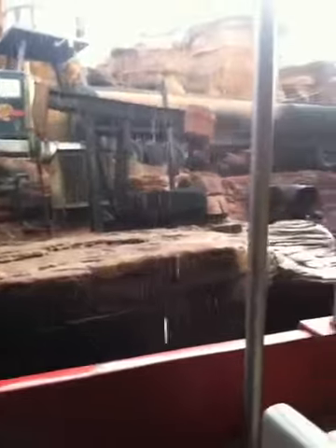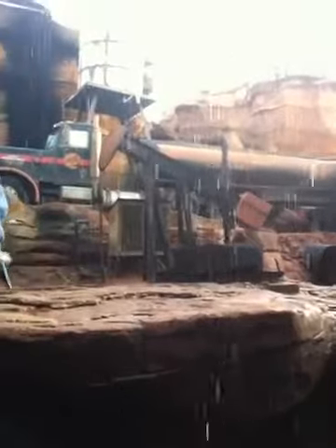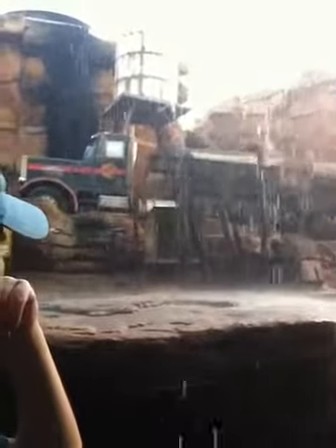For our upcoming production, the script called for a tanker truck. We found this one in our boneyard, but it was too big to drive into place, so we picked it up with a crane and set it down here. We're up on the overhead platforms, and I see our director has arrived. As soon as the rain effect is ready, we're moving in.